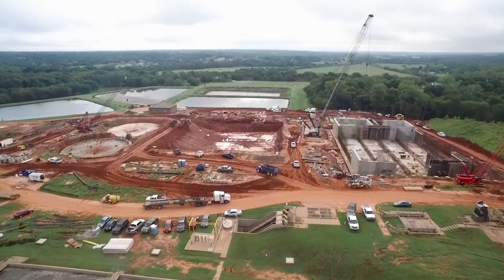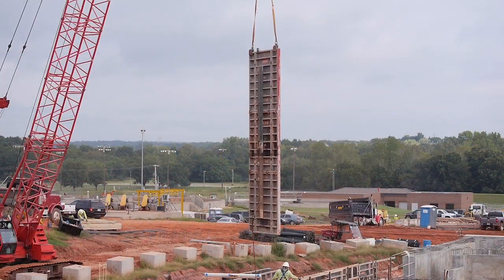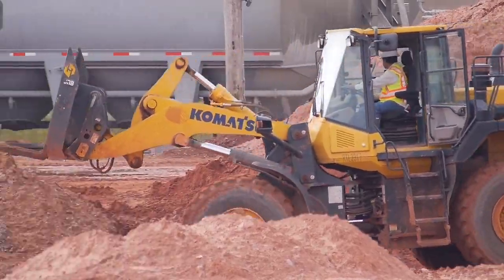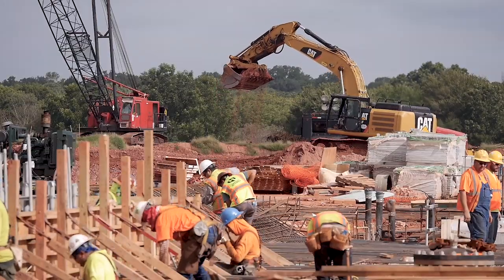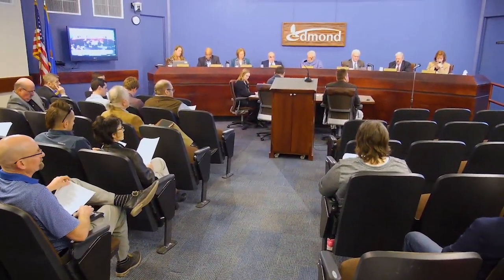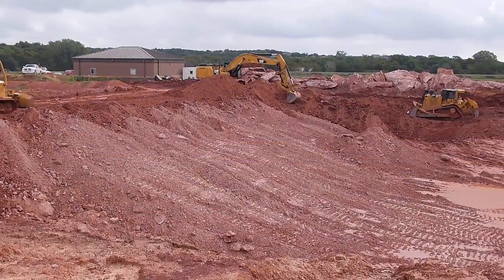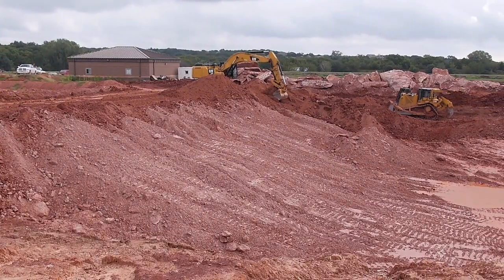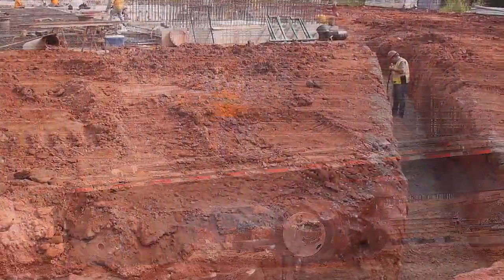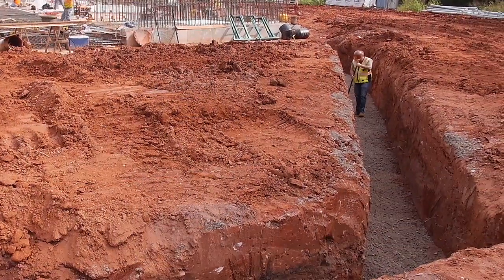Massive improvements to Edmond's water and wastewater systems are underway in an effort to meet increasing regulations and the needs of our growing community. These types of developments are extremely costly and require careful planning. Edmond is taking a proactive approach by investing significantly in its infrastructure so that safe and abundant drinking water is available for many years to come for all residents.